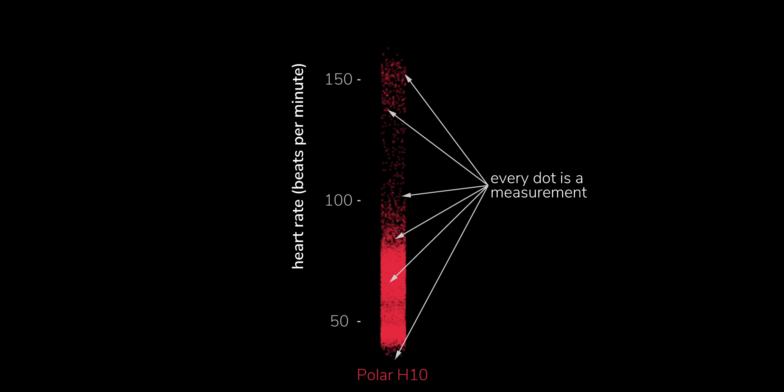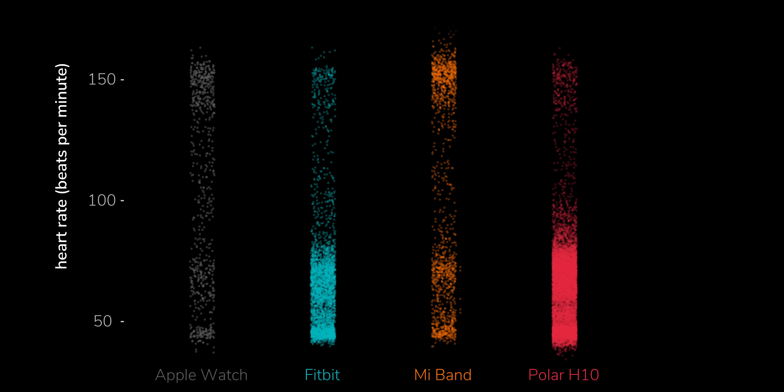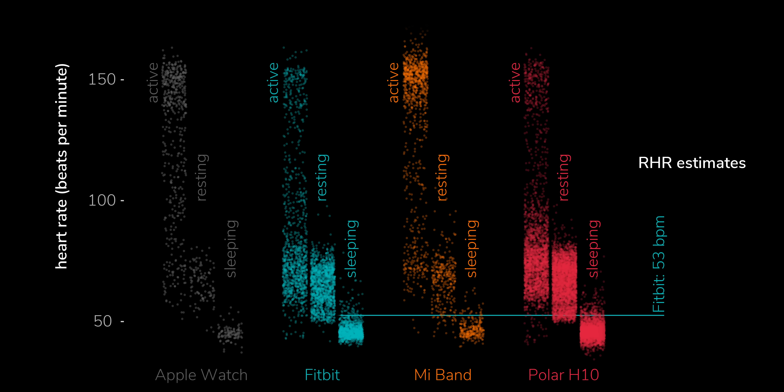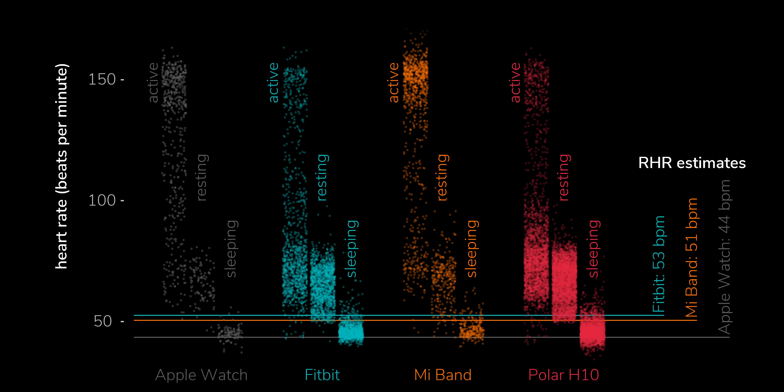We can try to work out how different manufacturers pick the resting heart rate by comparing them to all-day heart rate measurements. These are all the readings of my heart rate on a day when I was testing a few different devices, ranging from just below 40 BPM at the low end to 160-odd BPM at the fastest while exercising. These values are from a Polar H10 chest strap — the closest we can get to my true heart rate — to compare with an Apple Watch, Fitbit and Mi Band. We can split these up into the times when I was active, resting or asleep, and then overlay the watches' estimates of resting heart rate.